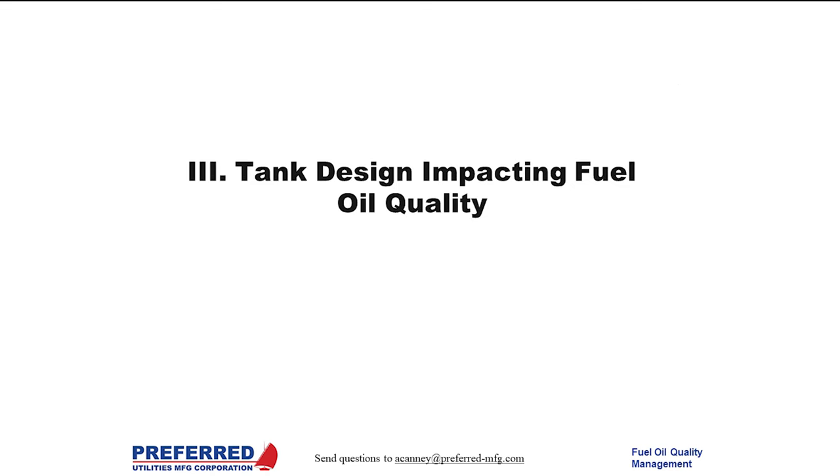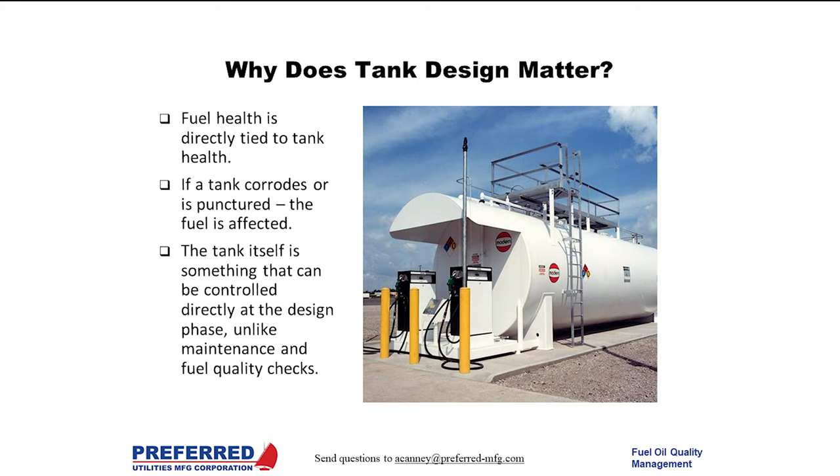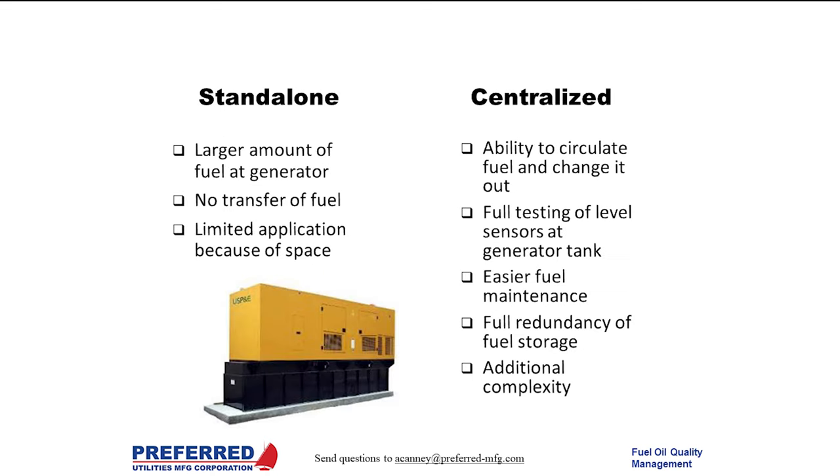Jumping into tank design — how does this impact fuel oil quality? Fuel health is in many ways tied to the health of the tank it sits in. If the tank corrodes or is punctured, the fuel is affected; moisture can enter the tank. The tank itself is something that can be controlled directly at the design phase, unlike operational factors that can't be mandated 10 years down the road.